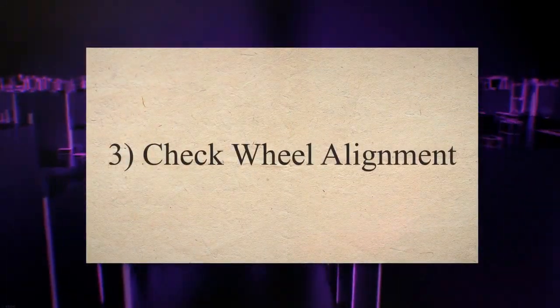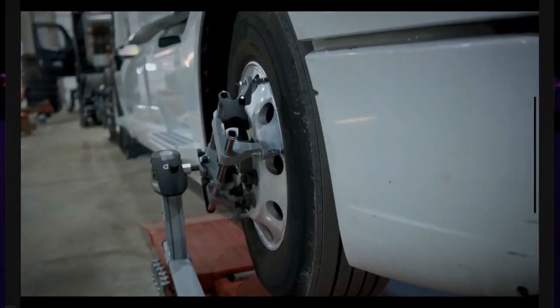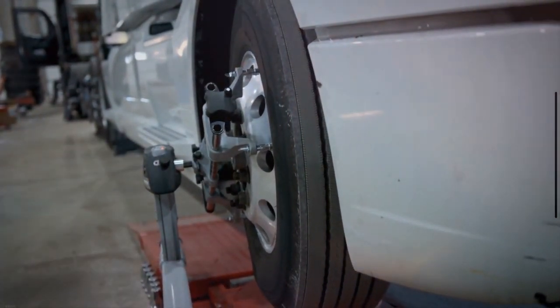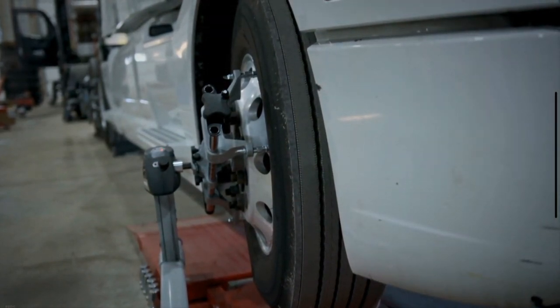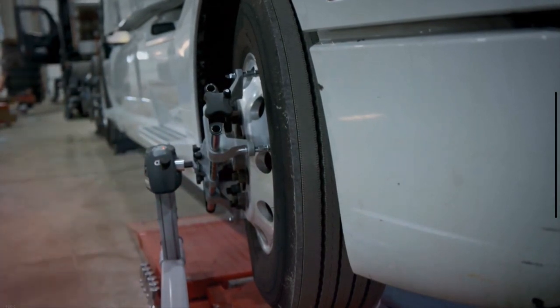3. Check wheel alignment. If you feel that the braking system of your car is good, then you have to check the wheel alignment. Check the tire air pressure, as it is easy to fix and is sometimes a common cause of your car's vibration. If you find any underinflated tires, go to the service station and fix them immediately.